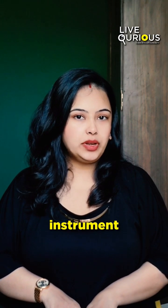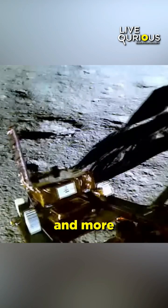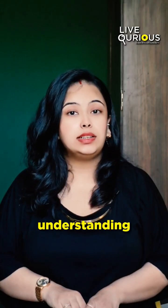The Pragyan rover's LIBS instrument confirmed the presence of sulphur, aluminium, calcium, iron, and more on the lunar surface. These findings opened doors to lunar habitat possibilities and advance our understanding of the moon's geology and resources.